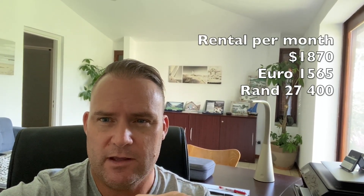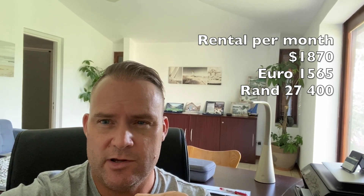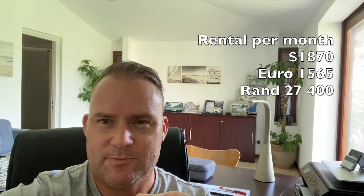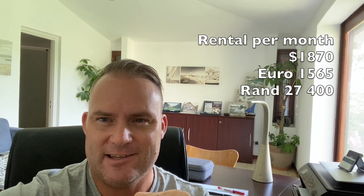Hi viewers, still in lockdown in Mauritius. One week into our lockdown and we're posting today a property that's for rent in Black River. This is a property that's up for 75,000 rupees. I will put in the tags below the price in dollars, euros and rands, and all the fact sheets will be available at the end of this video, so let us know your comments below.